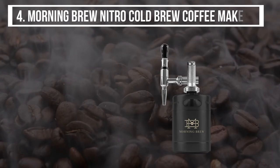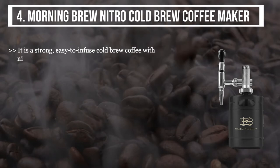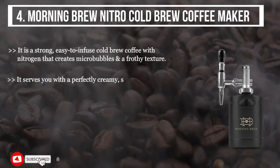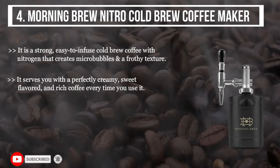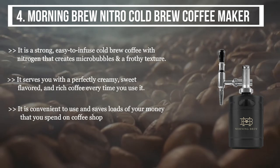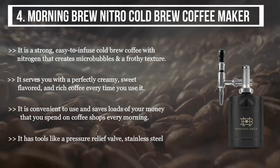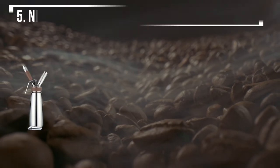The fourth product we have is the Morning Brew Nitro Cold Brew Coffee Maker. It is a strong, easy-to-infuse cold brew coffee with nitrogen that creates micro bubbles and a frothy texture. It serves you with a perfectly creamy, sweet-flavored, and rich coffee every time. It is convenient to use and saves loads of money you spend on coffee shops every morning. It includes tools like a pressure relief valve, stainless steel spear, stainless steel stout faucet, and tap handles.